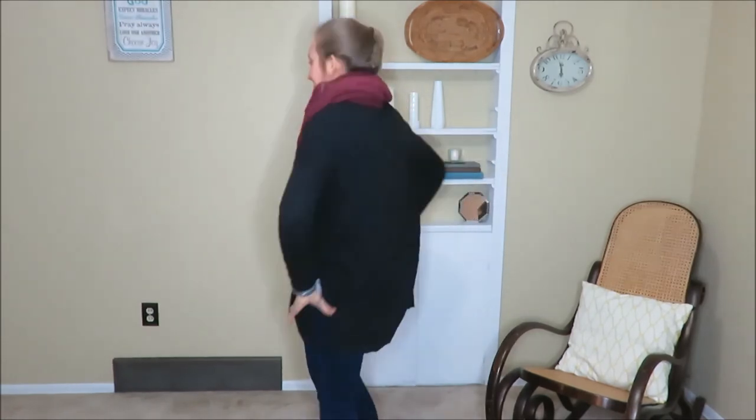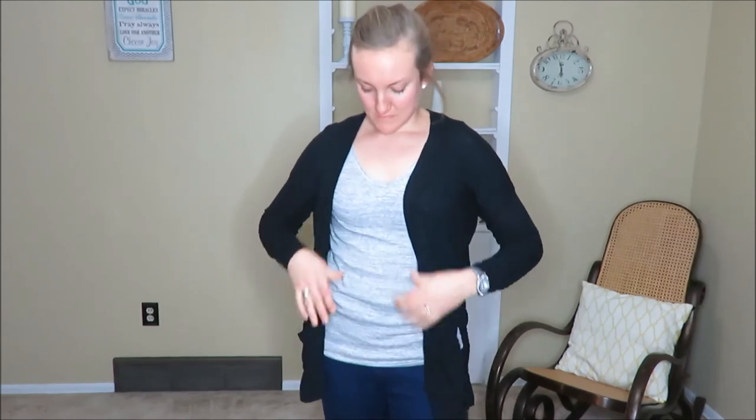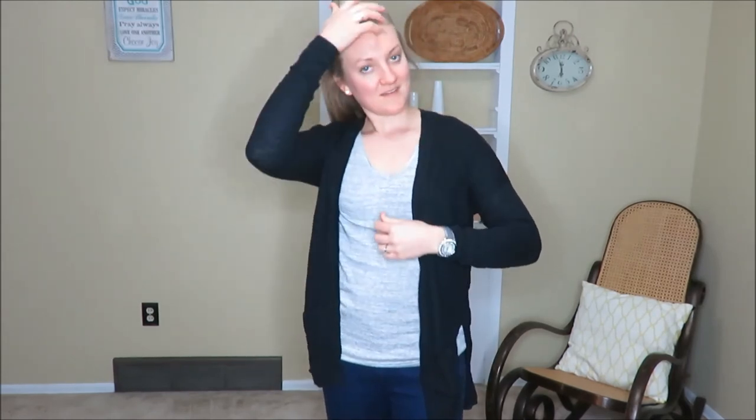My fifth outfit is casual — it is Friday so it's jean day. I am wearing a gray v-neck with a black sweater and a gifted scarf. I am really enjoying the neutral colors. I hope you enjoyed my five thrifted outfits.